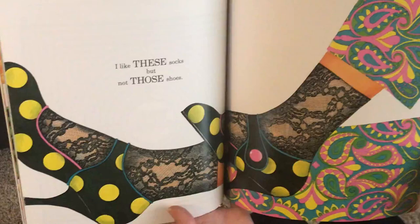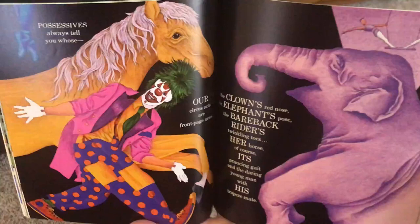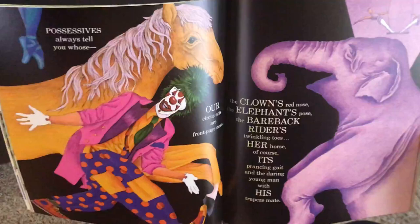And possessives always tell you whose. Our circus acts are front page news. The clown's red nose. The elephant's pose. The bareback rider's twinkling toes. Her horse, of course, its prancing gait. And the daring young man with his trapeze mate.